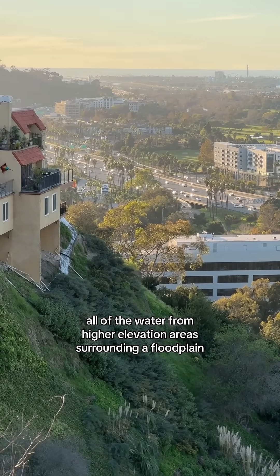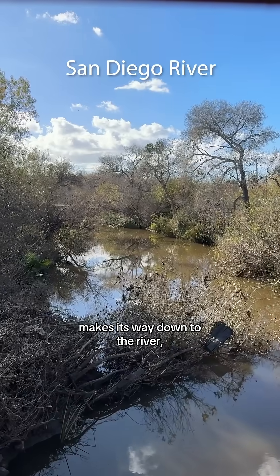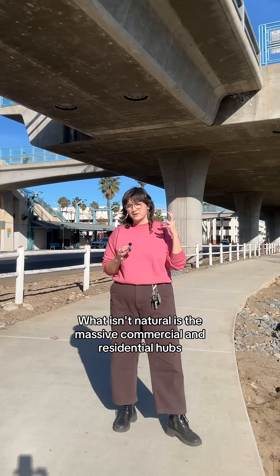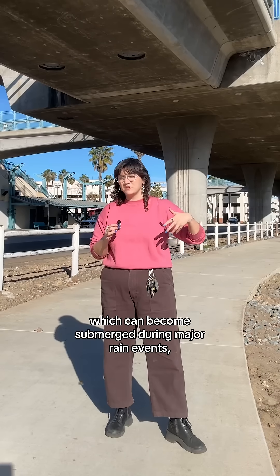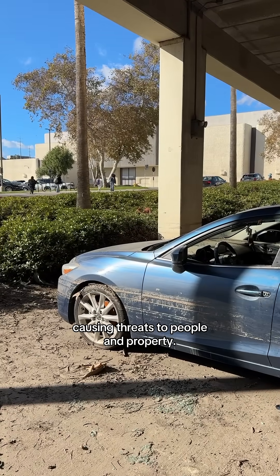When it rains, all of the water from higher elevation areas surrounding a floodplain makes its way down to the river, causing the water level to rise. This is a very natural and well understood process. What isn't natural is the massive commercial and residential hubs that we've paved over local floodplains, which can become submerged during major rain events, causing threats to people and property.